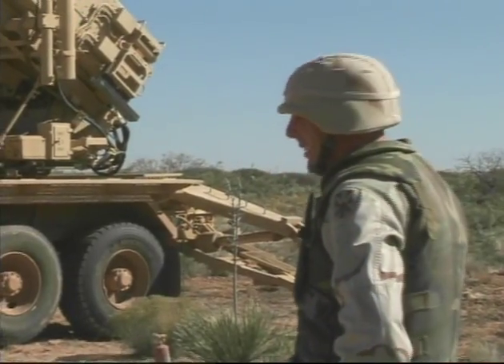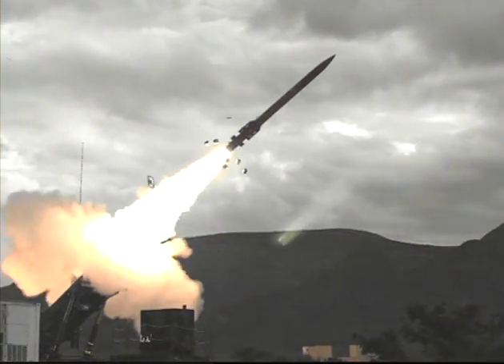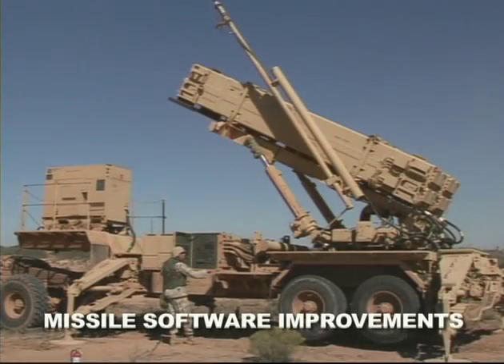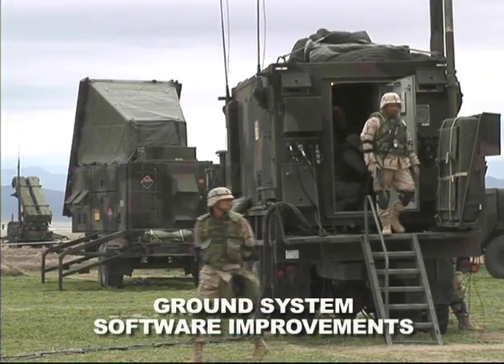Patriot soldiers from operational units at Fort Bliss participated in this test. The flight test P-6-4 objectives were to demonstrate software improvements in both the PAK-3 missile segment and software enhancements of the associated ground system.